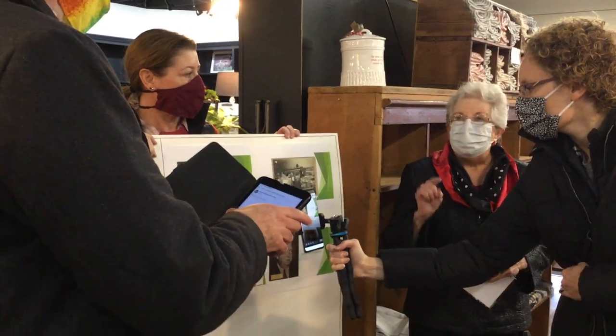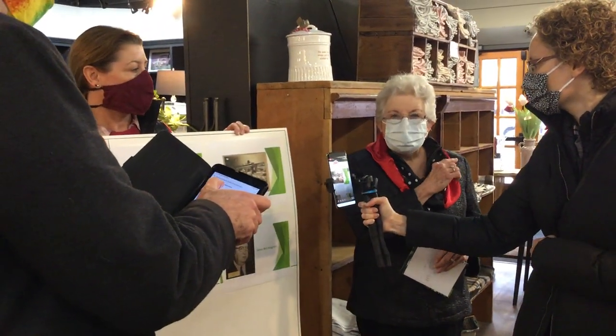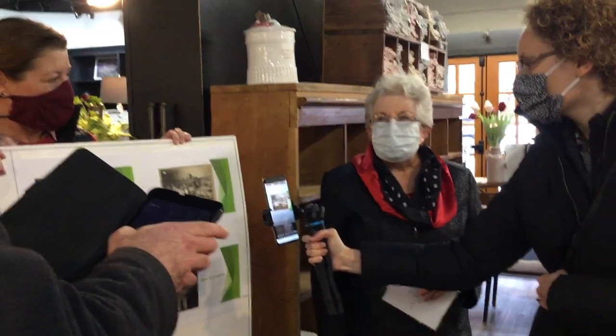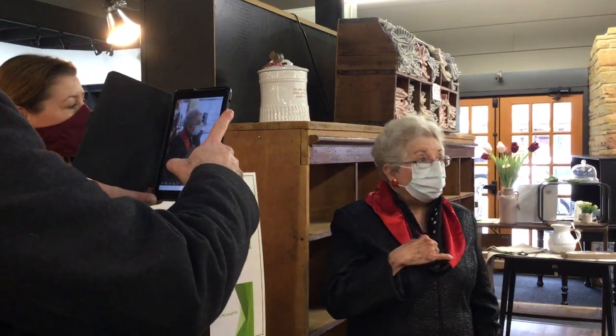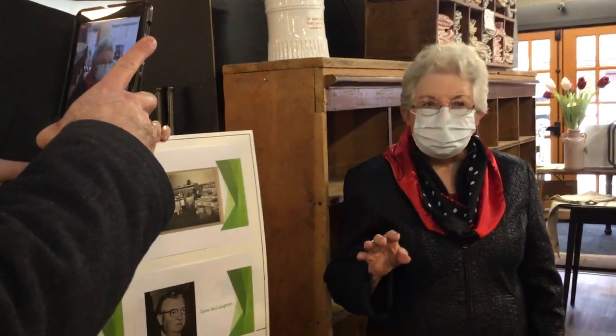When grandpa took over the Hormel Provisions Market, to this day we do not know about the cash register. If you go to the Hormel Museum you will see this beautiful brass cash register — I grew up looking at that, so I thought it belonged to my grandpa. But it could have come with the building, and we'll never know.